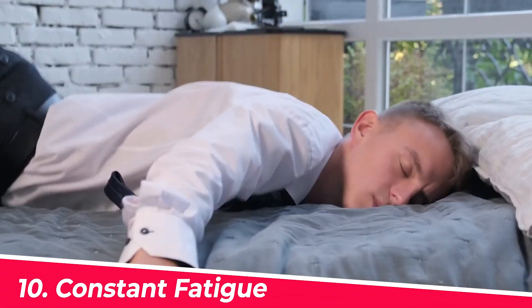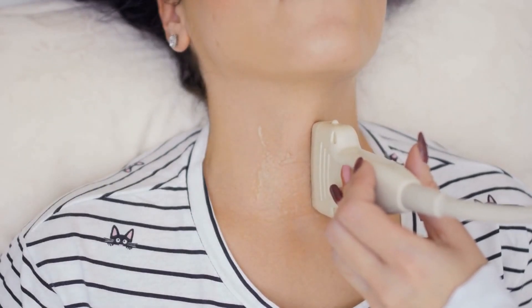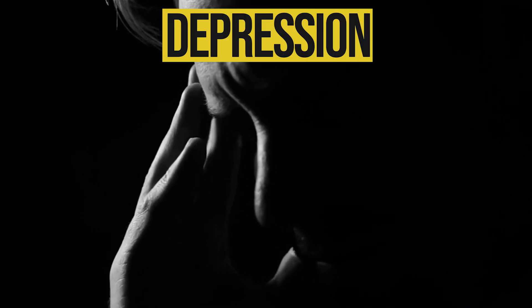Number ten: constant fatigue or extreme tiredness. When the body isn't functioning properly this can lead to feelings of tiredness, sleepiness, and even depression. Additionally, high blood sugar levels can cause the body to use more energy to fight infections, leading to feelings of fatigue.